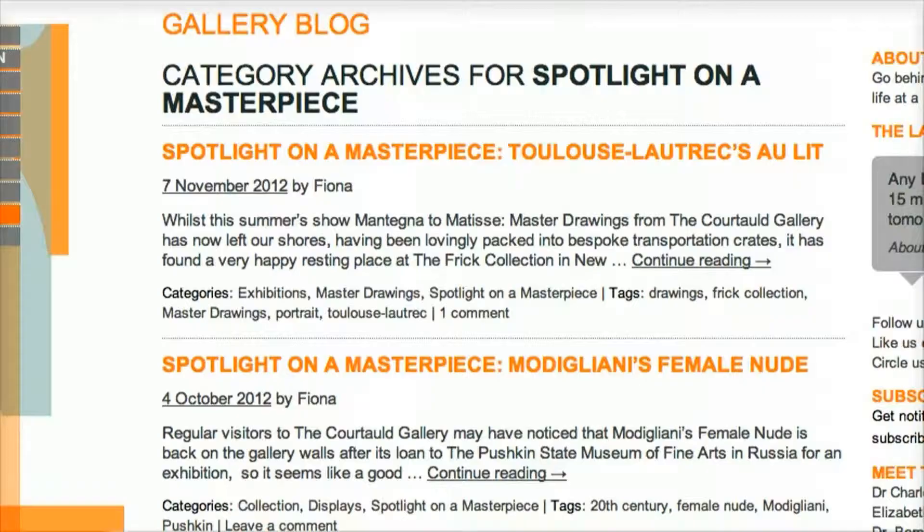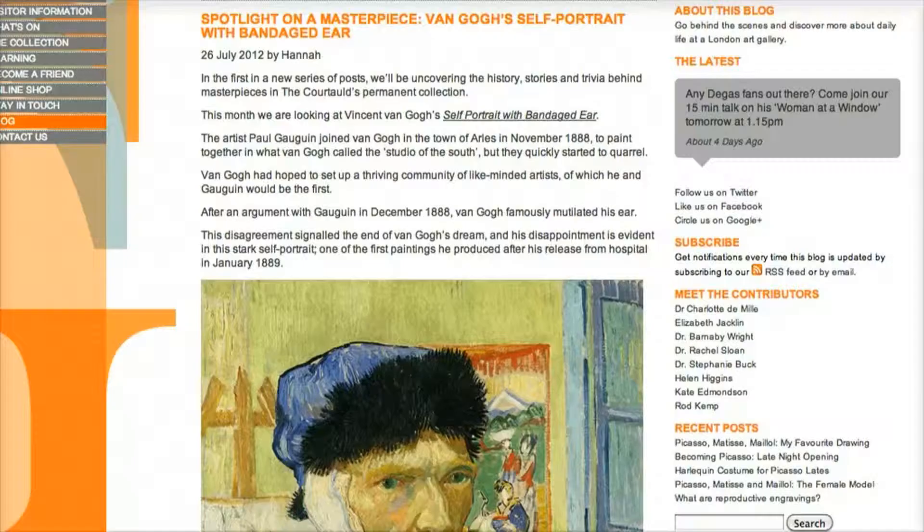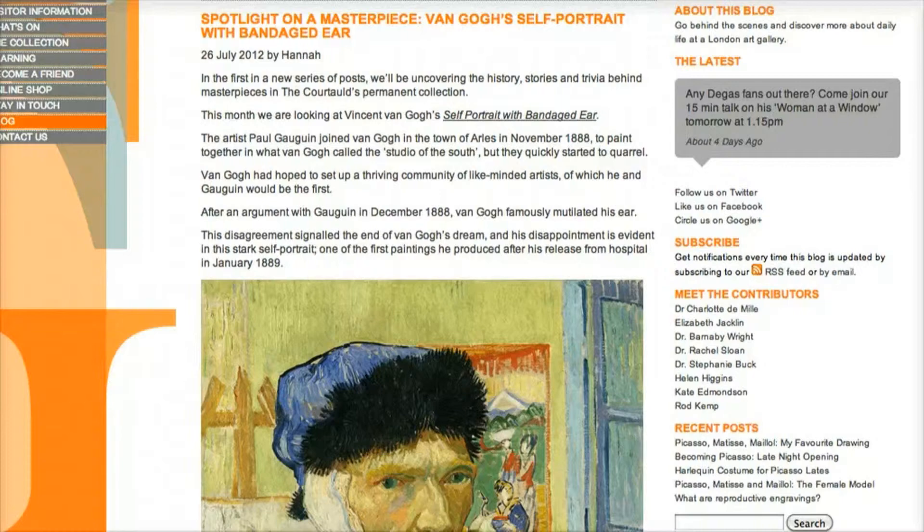Be really clear from the outset about what you're trying to achieve. When you're creating content, think about content that will last longer than just the one week that it's relevant. One running feature is our Masterpiece of the Month, which is very much tied to the galleries — really drawing people to look more closely at something in the gallery. If you want to start a blog, get stuck in: read other people's blogs. I spend a lot of time reading other arts, museums and gallery blogs for inspiration, getting ideas, and getting involved in them — commenting on them, linking back to your blog.